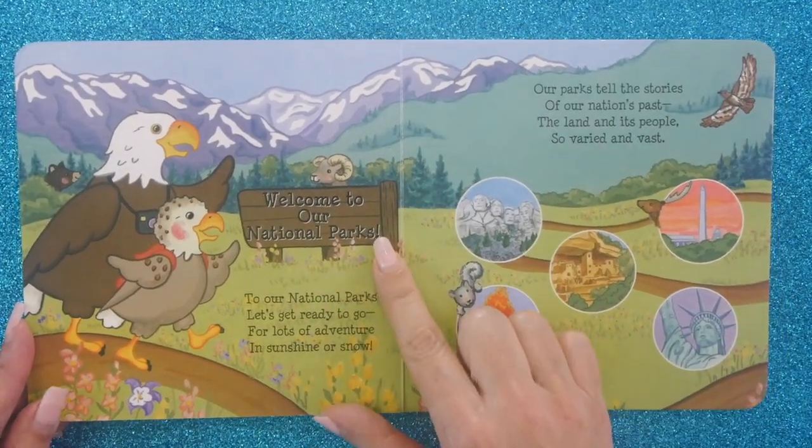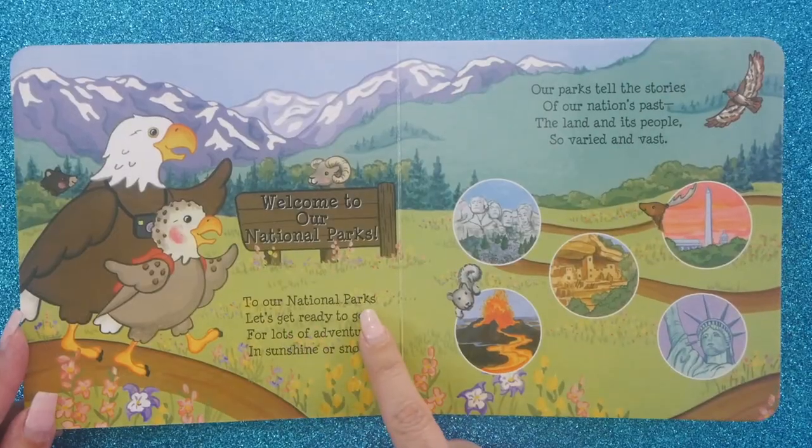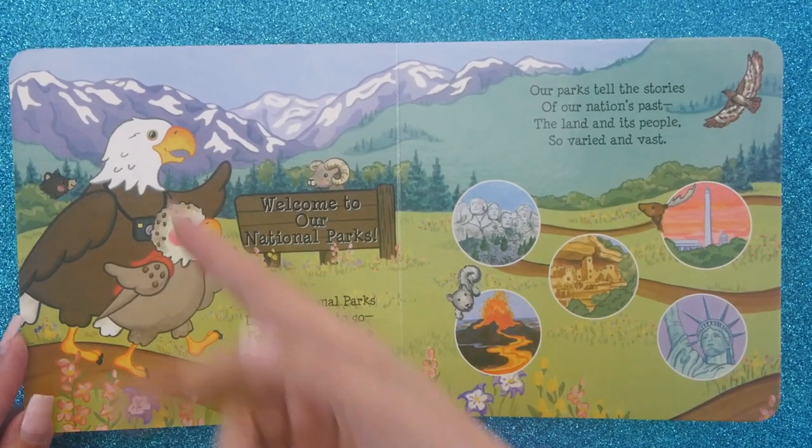Welcome to our national parks, says the book. It's very nice to be here, thank you very much. To our national parks, let's get ready to go for lots of adventure in sunshine or snow.